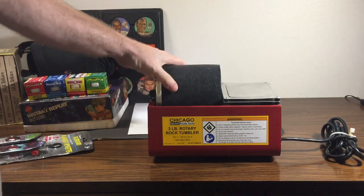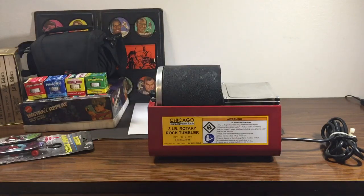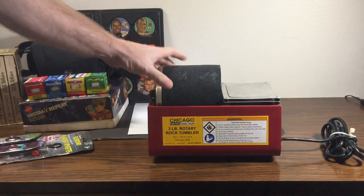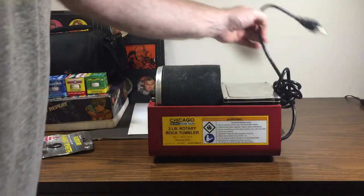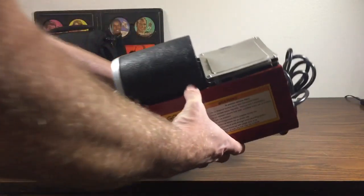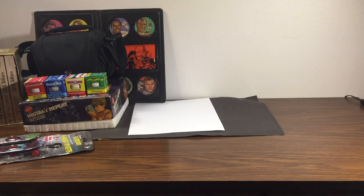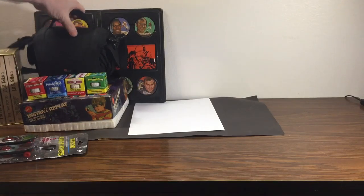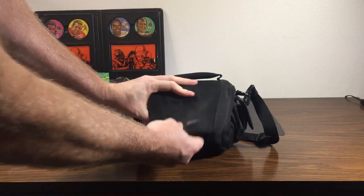This was a surprising little find — a rock tumbler. I've kind of always wanted a nice rock tumbler and I found one marked for nine dollars. It works perfectly, really good pickup. These usually sell for anywhere from 49 to 60 bucks.